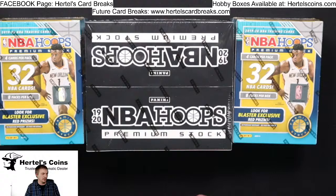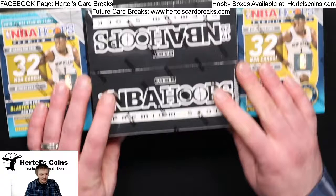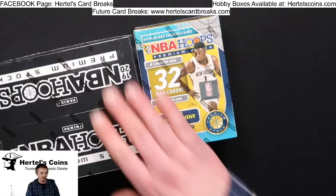A little bit about us — our company name is Hertel's Coins. We do coins, antique rare coins, gold, silver, and cards. We have a retail store outside of Chicago. Our web link is at HertelsCoin.com where we have retail products for sale for cards and coins. Alright, let's get this rip started. We got two Blasters and then one multi-pack box — we're going to start with the Blasters, then go to the multi-pack box. Let's start with the first Blaster.